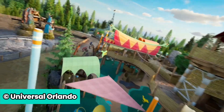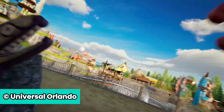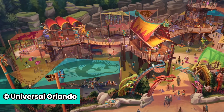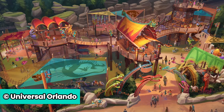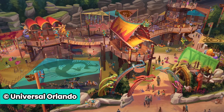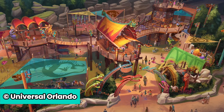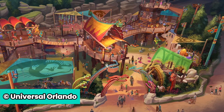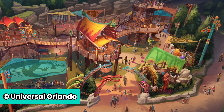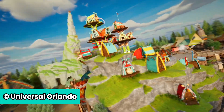Last but not least, while it's not a ride, there's going to be a new children's play area called Viking Training Camp. Junior Vikings will discover all types of dragons in the sprawling, colorful, interactive play area. Adventures include multiple towers to climb and explore, a fun agility course, Viking drums and chimes to play, an interactive shape launcher game, plus slides and activities for the youngest Vikings.